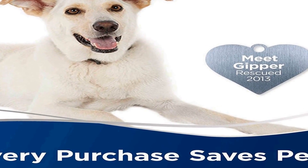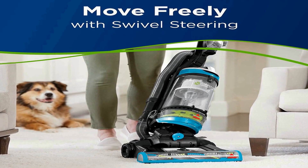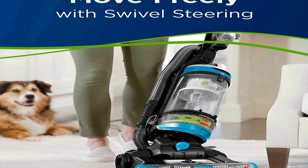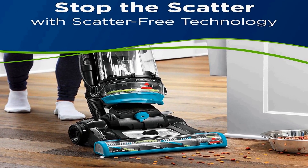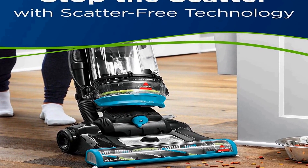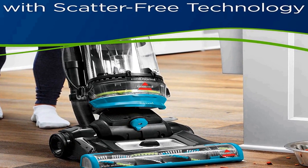Triple action brush roll plus scatter free technology maximize pet hair pickup, even if it's embedded. A 27-foot power cord automatically rewinds for quick and easy storage. Cleaning path width is 13.5 inches. Swivel steering makes cleaning around furniture and obstacles easy. Edge to edge cleaning feature gets closer to walls and corners with each pass.